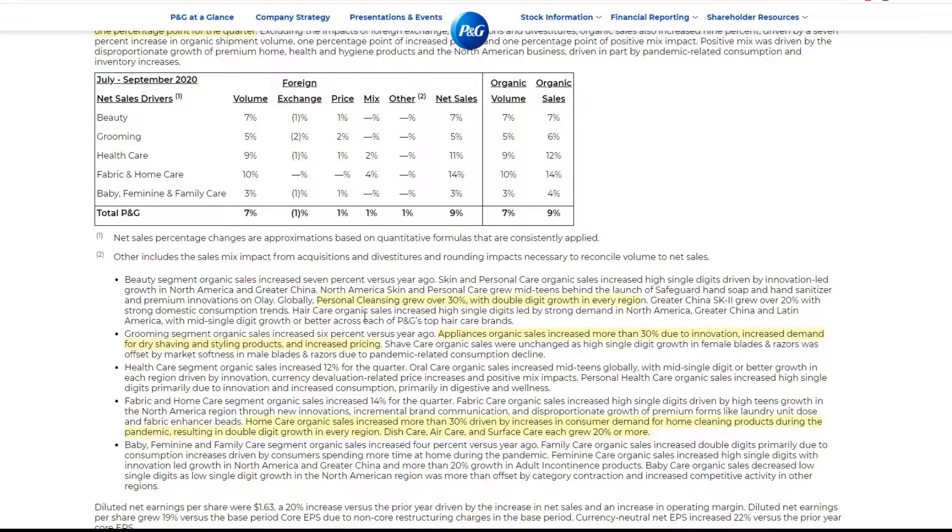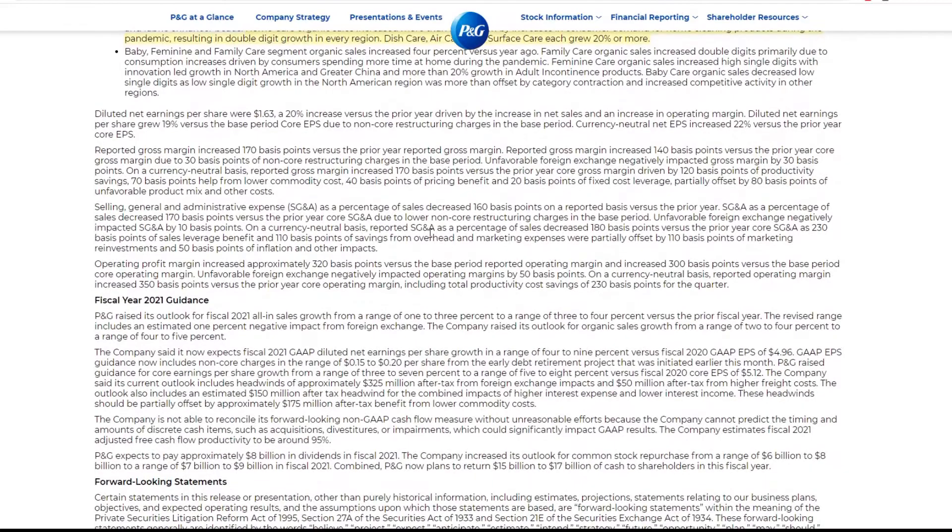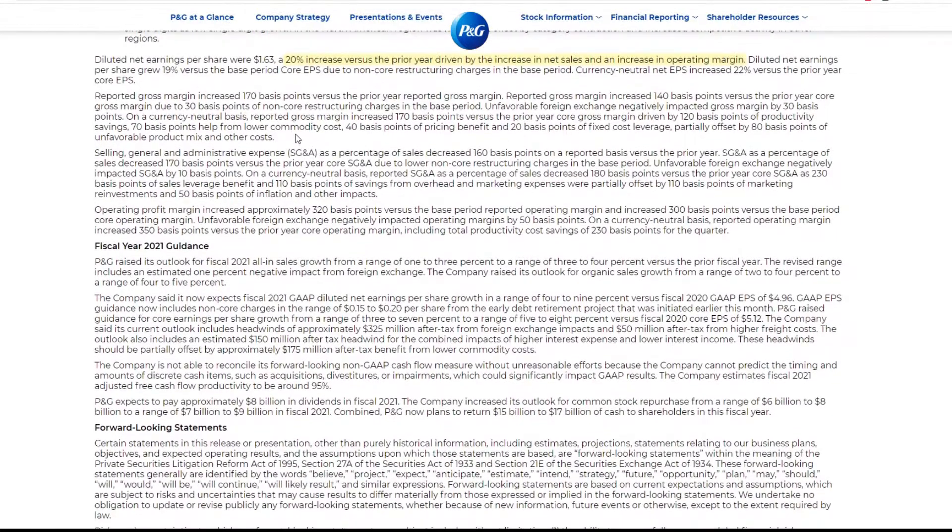Should they have done better? Because this is the company that basically supplies all these products — cleaning stuff, grooming and stuff. The diluted net earnings showed a 20% increase versus prior year, driven by increased net sales and increasing operating margin. You always like to see a good operating margin. Gross margin increased by approximately 40 basis points.